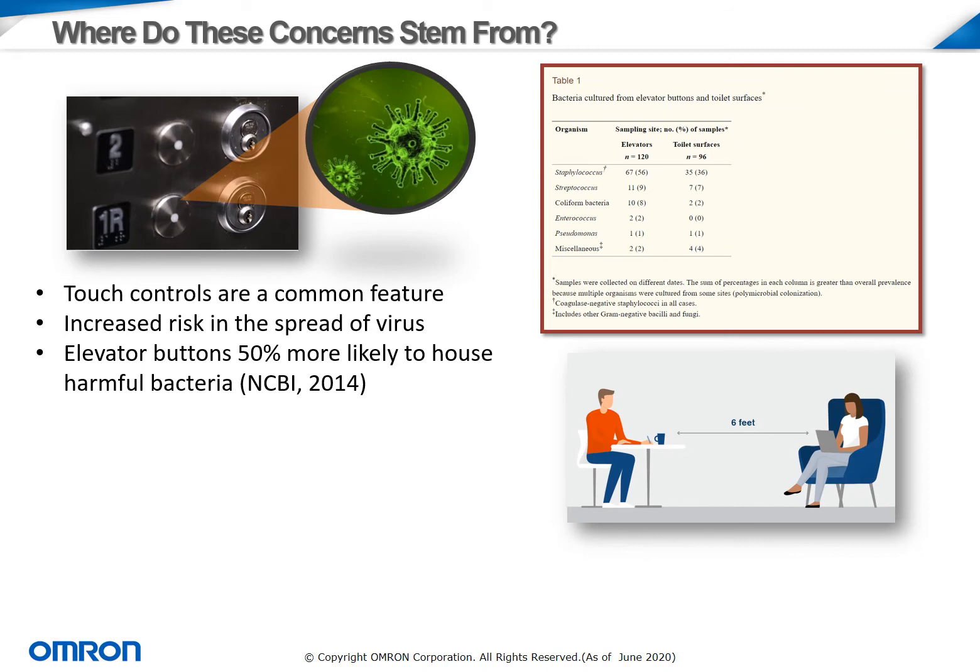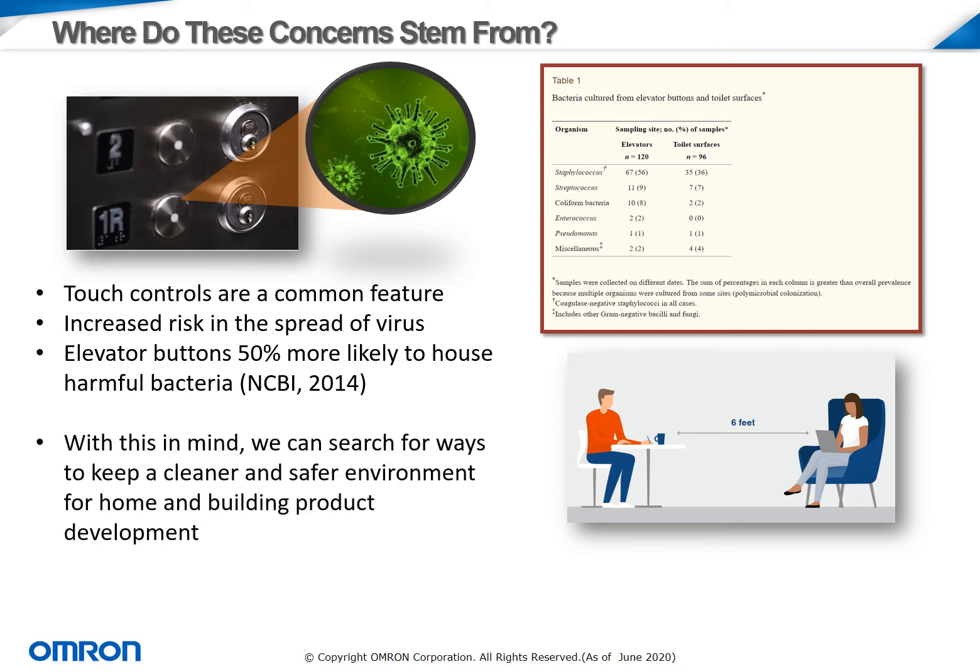In fact, a recent study done just a few years ago showed that elevator buttons actually have a 50% greater likelihood to house colonizations of harmful bacteria than on common toilet surfaces. When you really consider how many people are coming in and out of an elevator accessing certain floors, it's not that hard to imagine how this is possible. With these facts in mind, we can search for ways to keep a cleaner and safer environment for home and building product development.